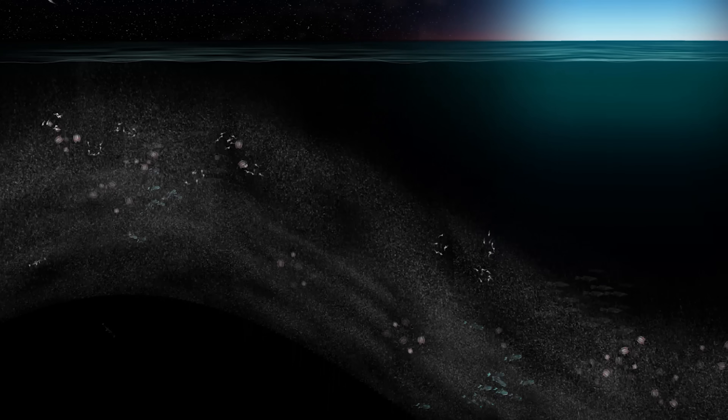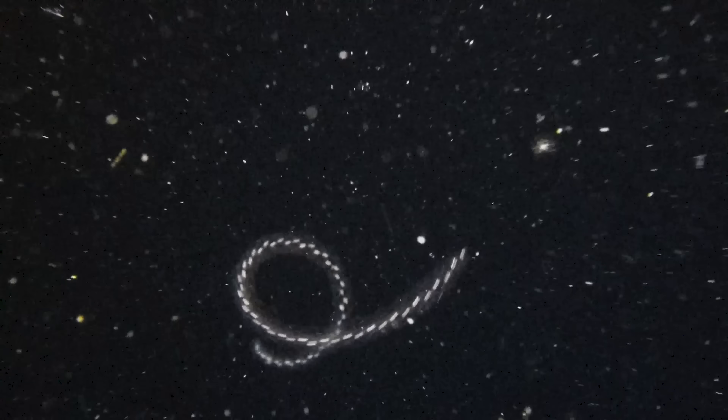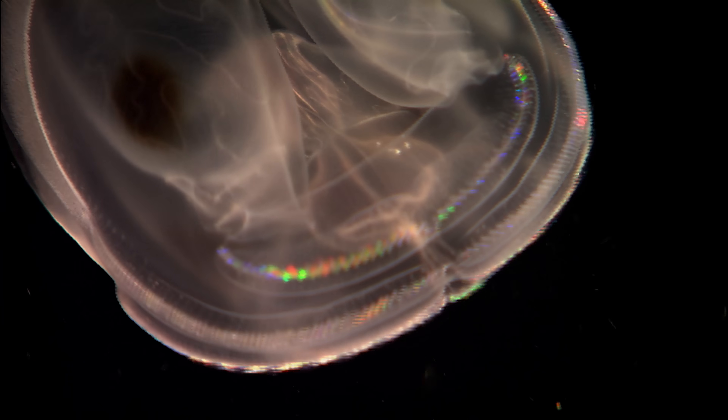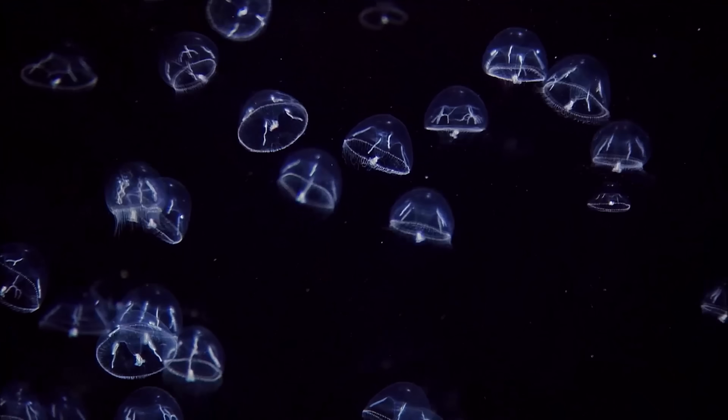As the sun sets above, quadrillions of animals travel to the surface to feed under the cover of darkness. When they return to the depths, many of them use light, or bioluminescence, to hunt, camouflage themselves, and find mates. It's the greatest animal migration on Earth, and it happens every day.